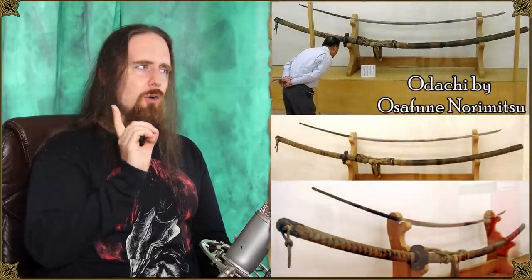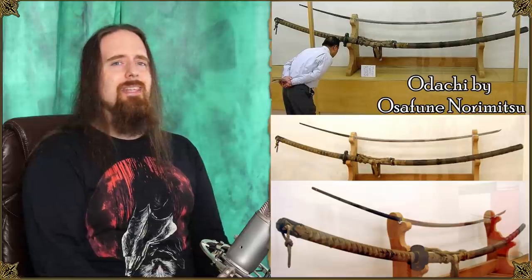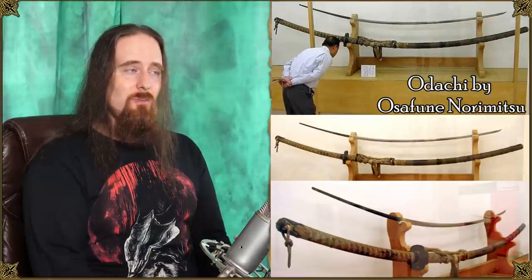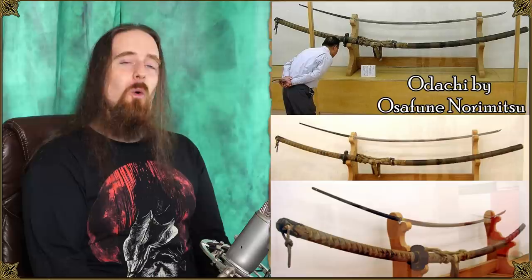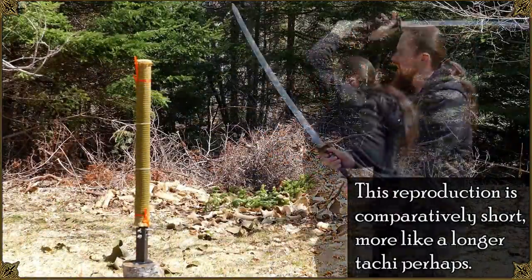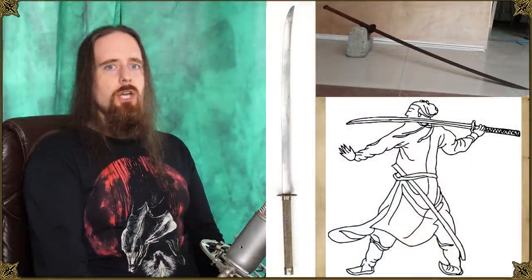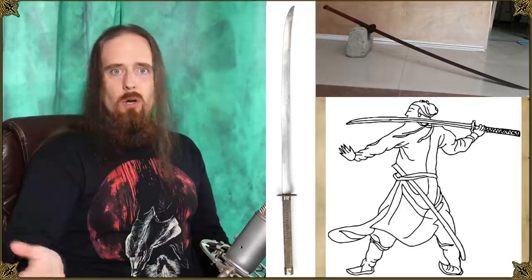An Odachi made by Osafune Norimitsu in 1447. This thing is 3.8 meters long — that's 12 and a half feet — and weighs 14.5 kilograms, or 31 pounds 15 ounces. Now, actual battlefield Odachi are quite sizable to say the least. The average length from what I could read is between 165 and 178 centimeters, or 65 to 70 inches. In China, the equivalent to the Odachi would be the Miao Dao, used after the Qing dynasty. So these are large swords obviously.